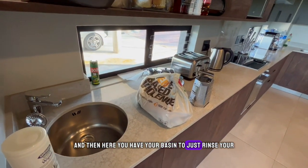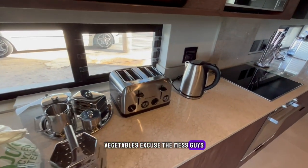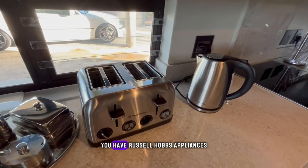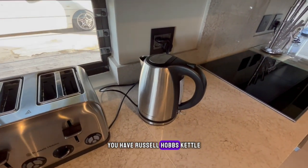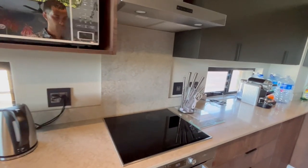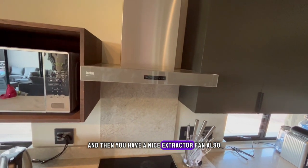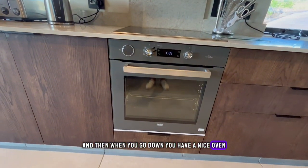Here you have your basin to just rinse your vegetables. Excuse the mess guys — you have Russell Hobbs appliances, you have Russell Hobbs' kettle, you have a microwave, and a nice extractor fan. When you go down you have a nice oven as well.